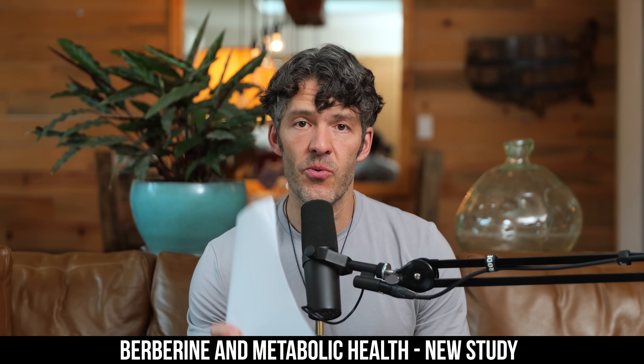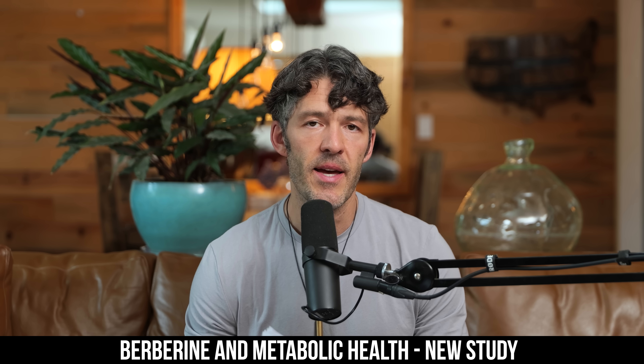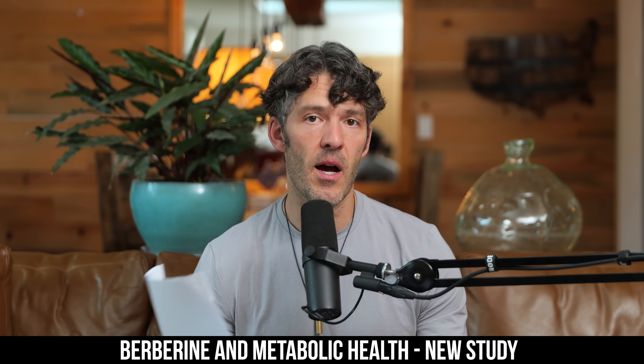In today's video, let's review the data about a tool that can support your metabolic health. This tool is known as berberine hydrochloride. It actually has a large and long dossier of human clinical research, and we're going to review that right now.